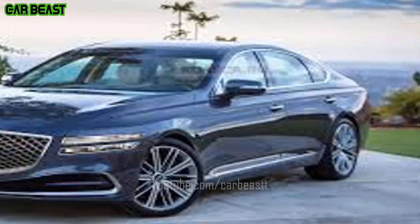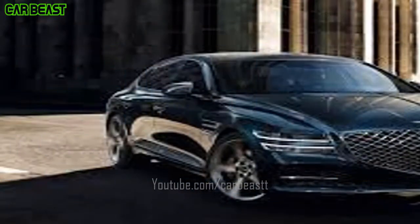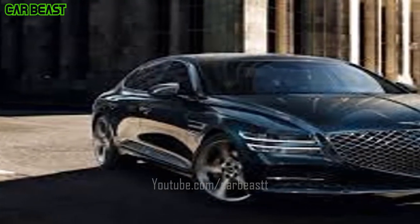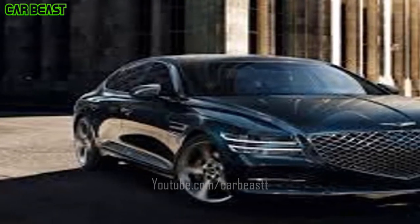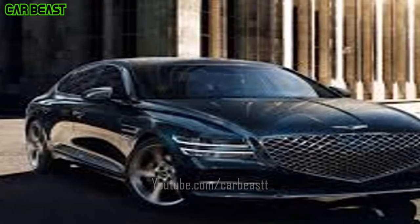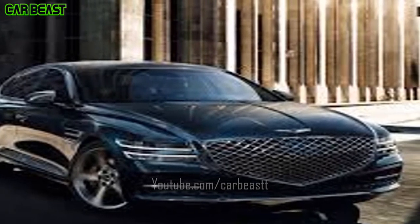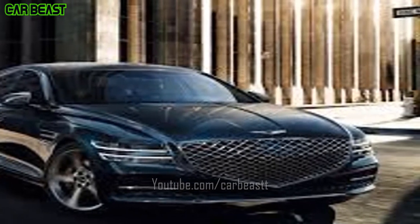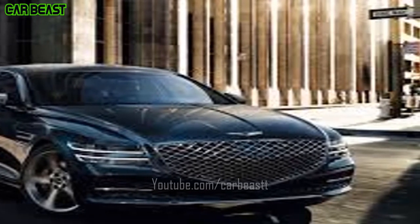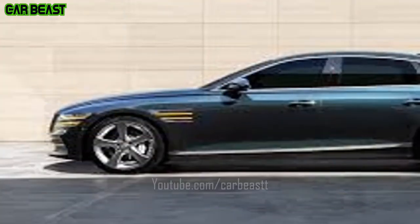Rear Seat Entertainment System — the media and navigation system can be operated from the rear seats through large 9.2-inch monitors that have a wide viewing angle. Monitors can be tilted to compensate for adjustments of the front seat backs. A jog-dial type integrated control key and intuitively placed AV and climate control switches conveniently allow rear seat passengers to enjoy a comfortable ride.